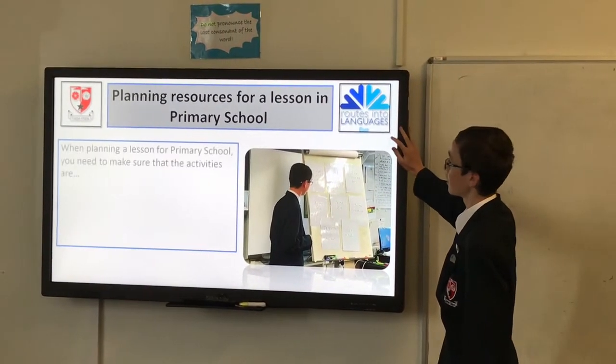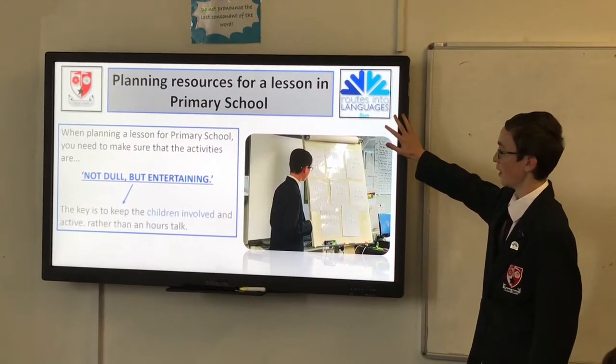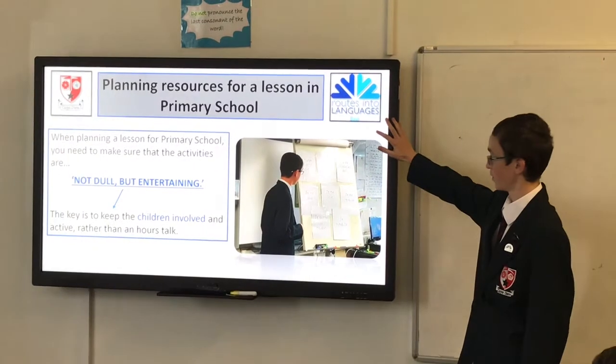So, when planning a lesson, you need to make sure you're not just entertaining — you've got to keep children involved.